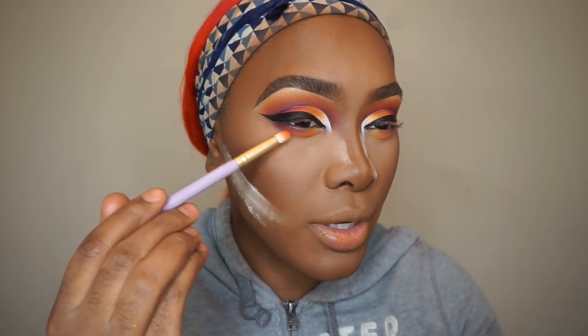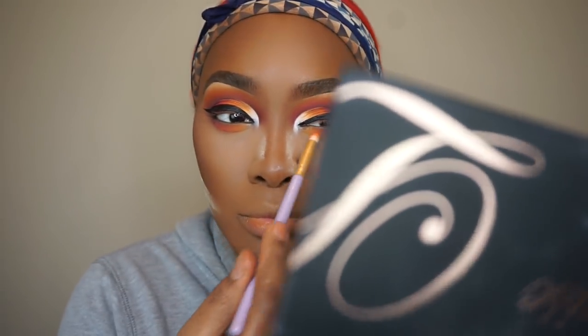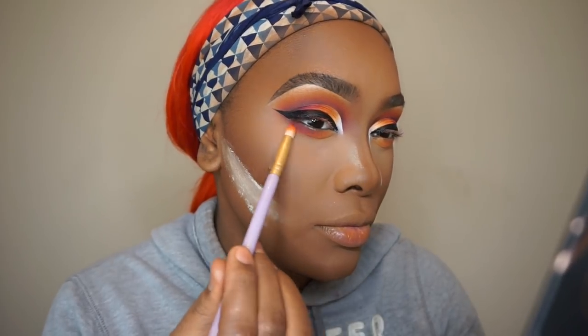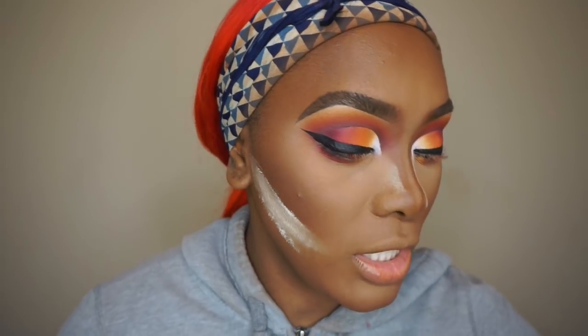I'm going to take the burnt orange right on the side of that, then take the red and smoke it out. These lashes are the Style Mink Miami.